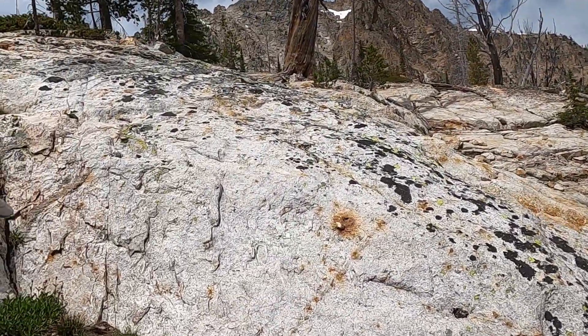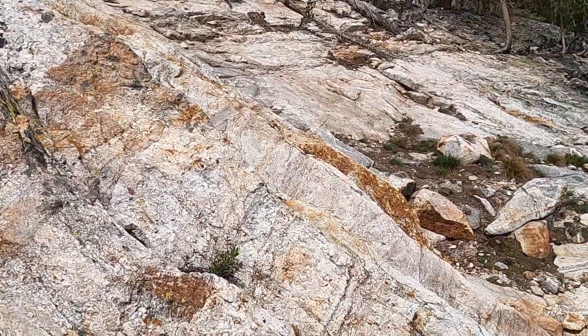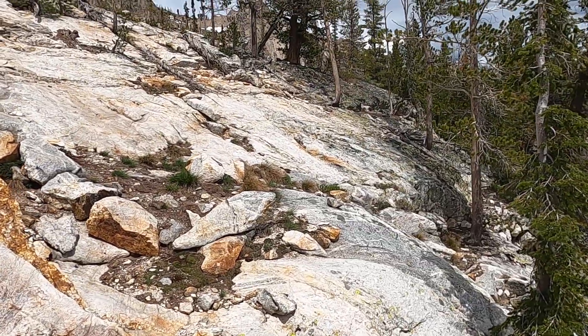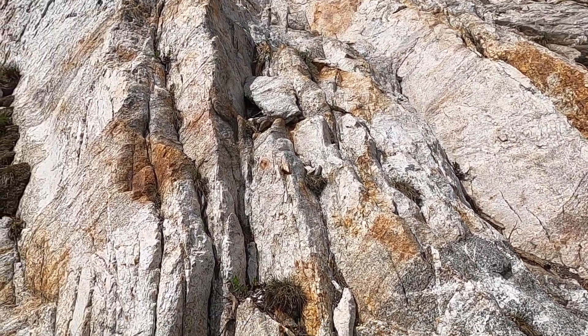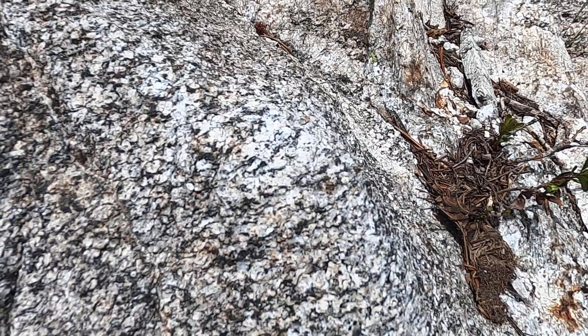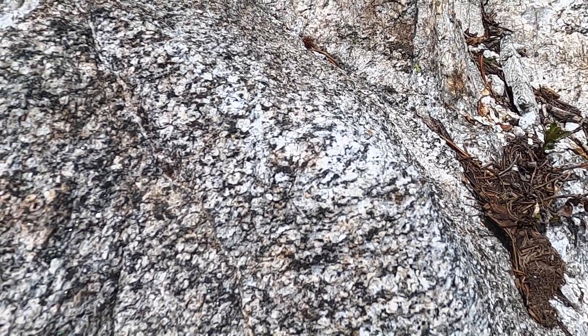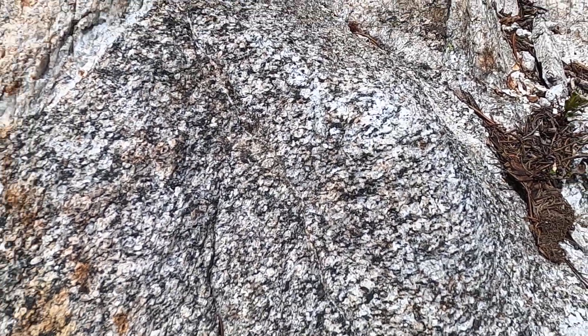Let's look at these two granites up closer — there are some nice contacts down here that show some of the relationship. So let's get these two granites straight in our brains. This is typical Idaho Batholith — it's kind of a chocolate chip looking, black and white mixture, with all the usual minerals: quartz, potassium feldspar, plagioclase feldspar, biotite, hornblende, that sort of thing.